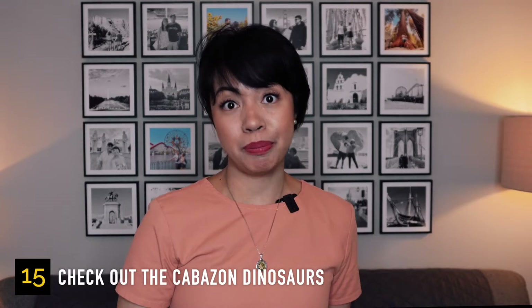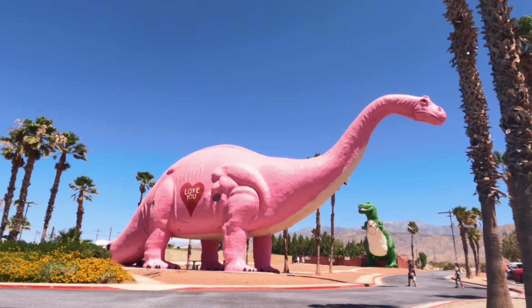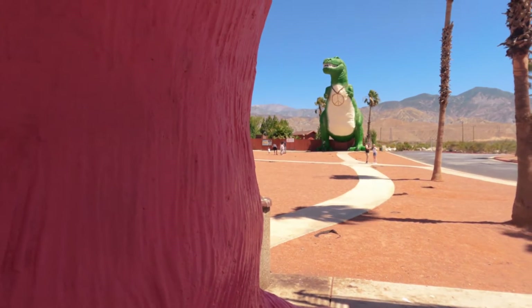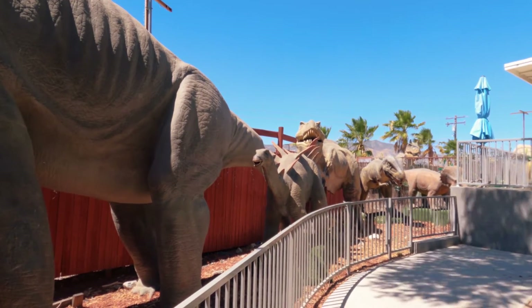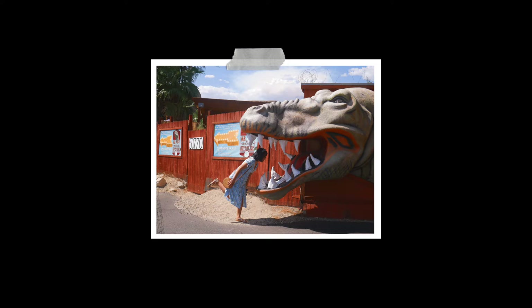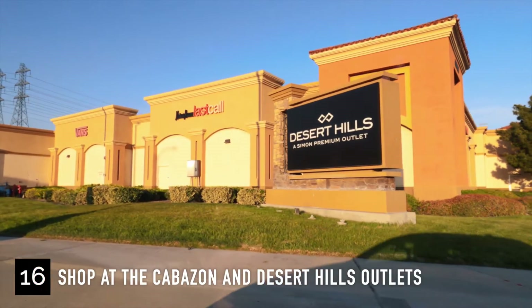Let's head over to the Cabazon Dinosaurs, one of the most iconic roadside attractions near Palm Springs. It's around 20 minutes from downtown Palm Springs. You can snap some photos with Mr. Rex and Dinny, or go inside to see more dinosaurs. It's open daily and the entrance fee is $13 per person.